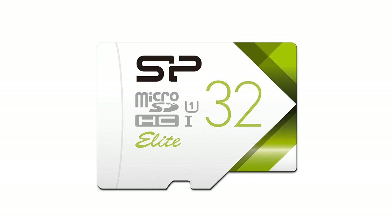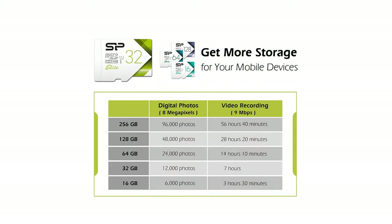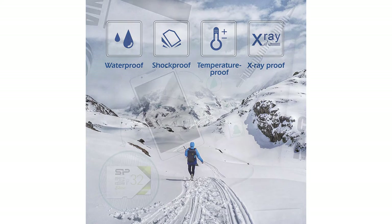A1 Class 10 specifications enabling fast file transfer speeds and full HD video recording. High compatibility for different types of devices including smartphones, tablets, DSLR and HD camcorder. Comes with a SD card adapter that enables versatile usage for any SD-enabled devices.